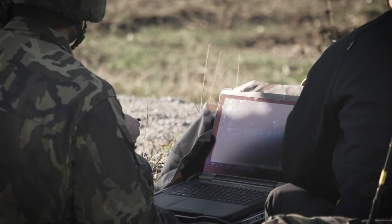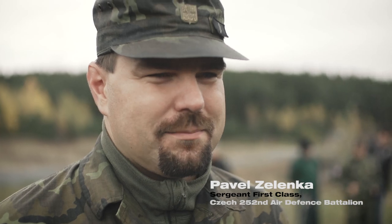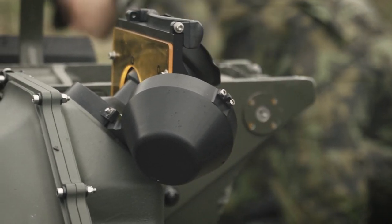Tomorrow I will fire my first missile from the RBS-70NG system. I am looking forward to it and I am very excited. It is a really historic event — the first time ever where the RBS-70NG is integrated into a customer air defense system.